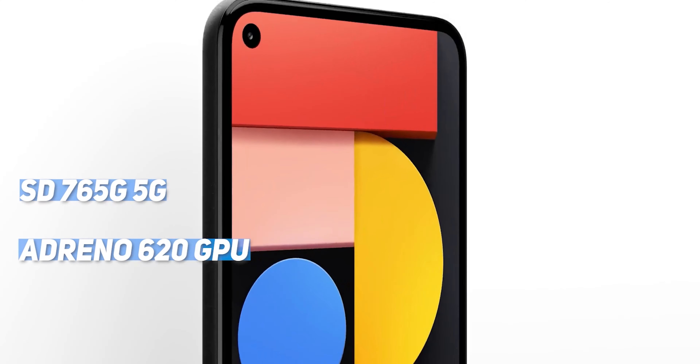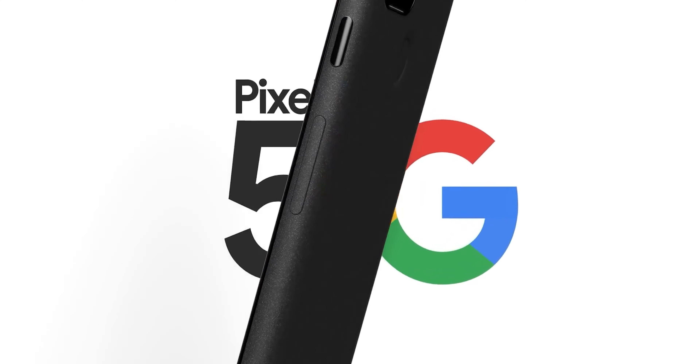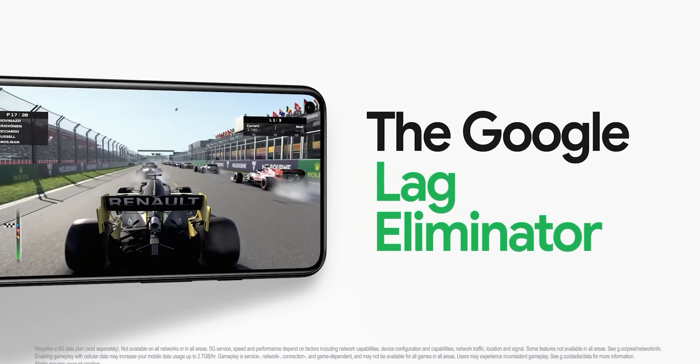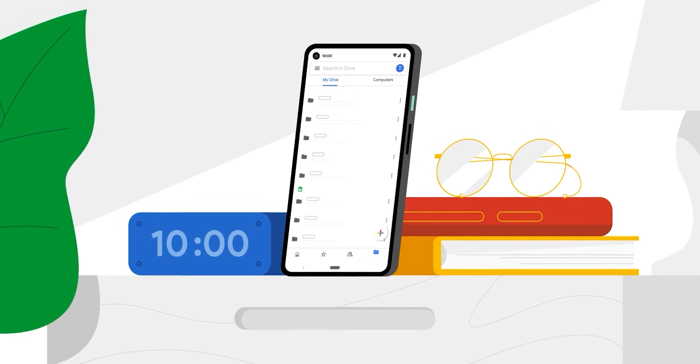The Pixel 5a also supports 5G capabilities, powered by the Adreno 620 GPU. Based on leaks and rumors, we can trust that the RAM and storage capacity of the Pixel 5a will be performance-oriented, making it suitable for both gaming and daily use as a smartphone.